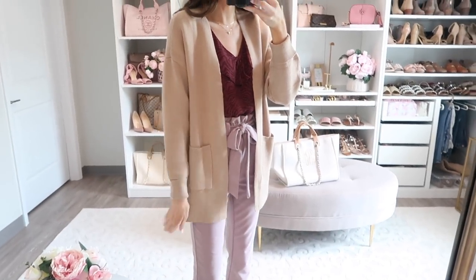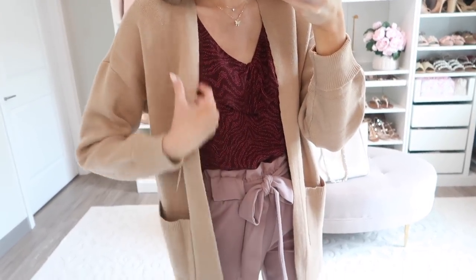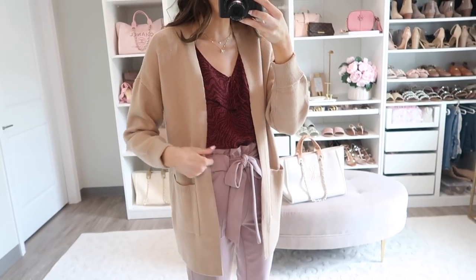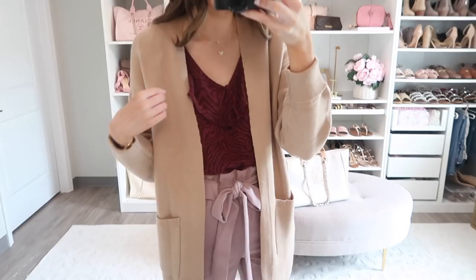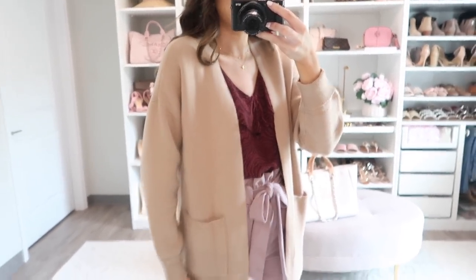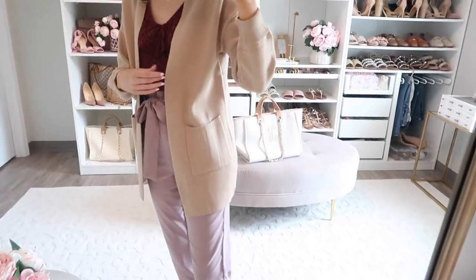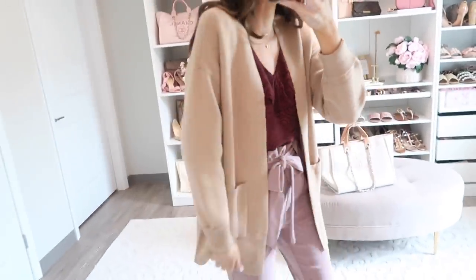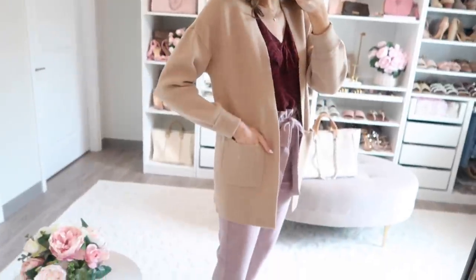I also want to quickly share this cardigan — it's really great too. Nice plush quality with pocket detailing and a more boyfriend fit. Cardigans are a must-have, especially going into fall, but even year-round since they're great in air conditioning. This is a great staple piece if you're looking to add something for fall.